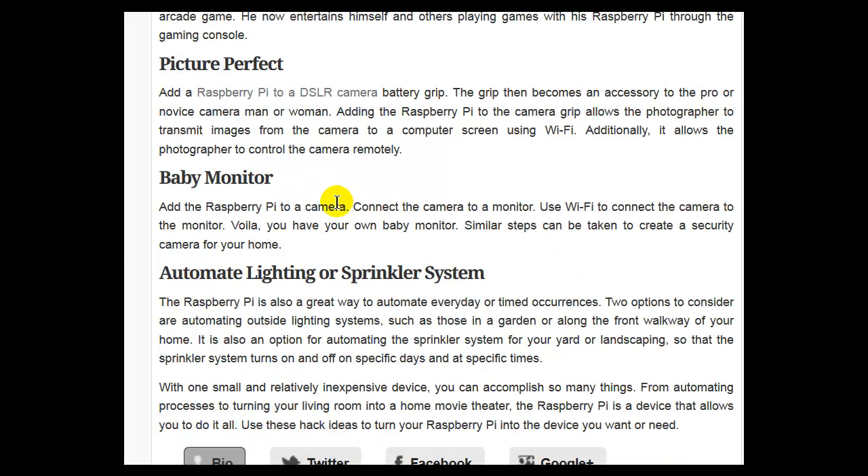Baby Monitor: Add a Raspberry Pi to a camera and connect the camera to a monitor. Use WiFi to connect the camera to the monitor — and voilà, you have your own baby monitor. Similar steps can also be taken to create a security camera for your home.